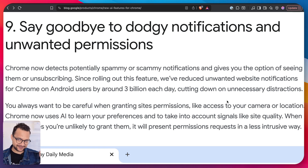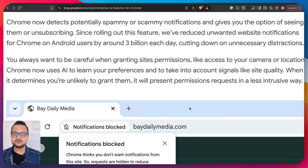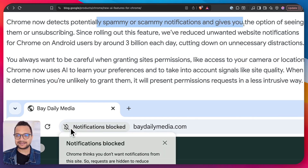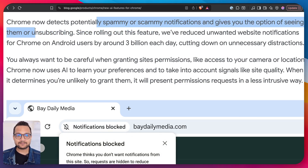Now let's talk about the ninth feature: goodbye to junk notifications. Chrome, powered by Gemini, can detect potentially spammy or scammy notifications and give you the option to view them or unsubscribe. This is really powerful.